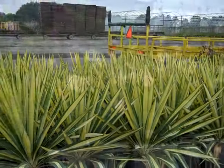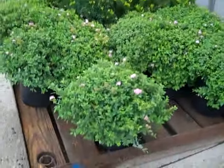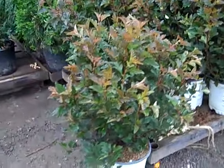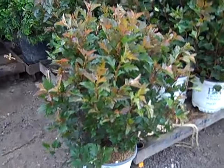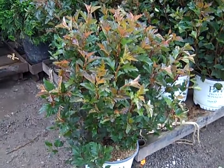Here we have our three gallon Yucca Color Guard — another blast of really nice color. Here we've got a palette of our two gallon Little Princess Spirea — what a value on these. Here we have an order — this is Physocarpus Summer Wine. These have been trimmed up, flush of new growth, nice tight compact color plant. Summer Wine.